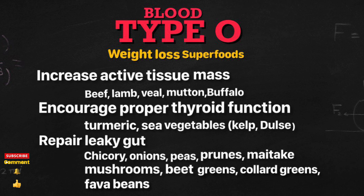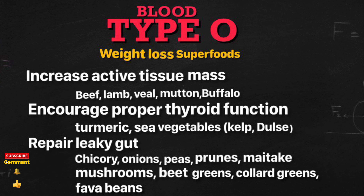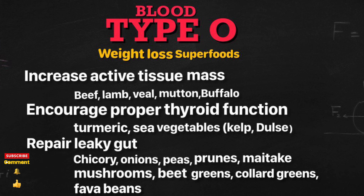Pineapple also reduces inflammation. Foods that encourage growth of a healthy microbiome in the gut are: onions, string beans, broccoli, escarole, chicory, Swiss chard, and kale.